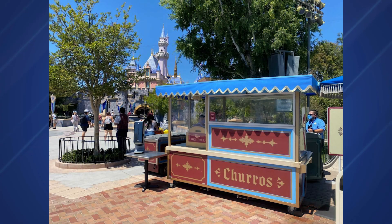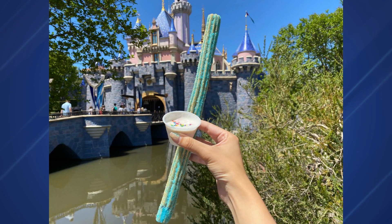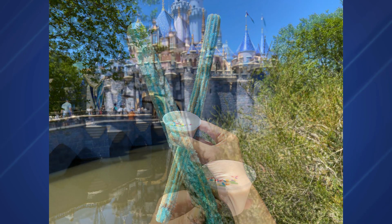With Disneyland being open, this feels like a cause for celebration — and how does Disneyland celebrate? With a churro, of course. The celebration churro can be found at the cart near the hub, just steps away from Sleeping Beauty Castle. The birthday cake–flavored churro sells for $5.75, with a marshmallow dipping sauce available for an additional dollar. Given that the park missed its big 65th birthday party last year, this seems like a tasty way to make up for it. A full review can be found at disneylandnewstoday.com.